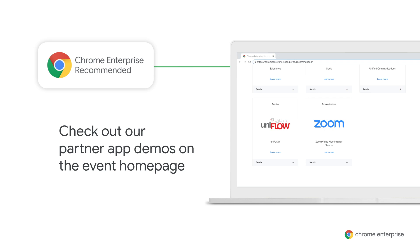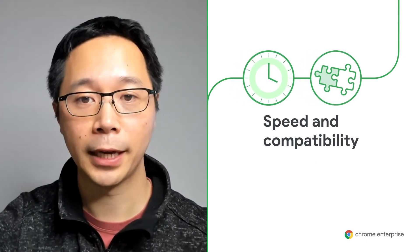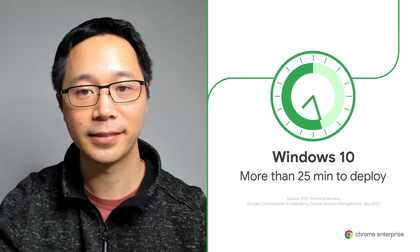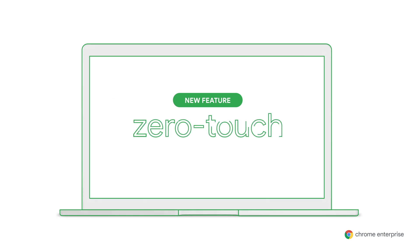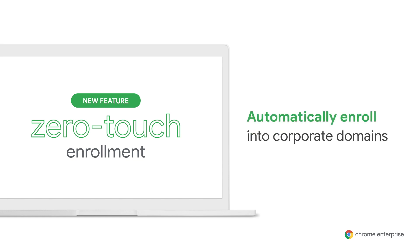Now, deploying devices themselves. Manual device configuration eats up valuable time. A recent ESG study found that deploying a Windows 10 device takes an IT admin over 25 minutes, while it only takes six minutes to deploy a Chrome OS device — that's 76% faster. And it only gets quicker with zero touch enrollment, a new capability designed to make deployment faster and easier for IT. With zero touch enrollment, Chrome OS devices can be drop shipped directly to employees because they automatically enroll into the corporate domain during the out-of-box experience.